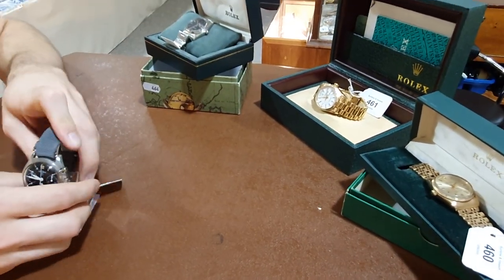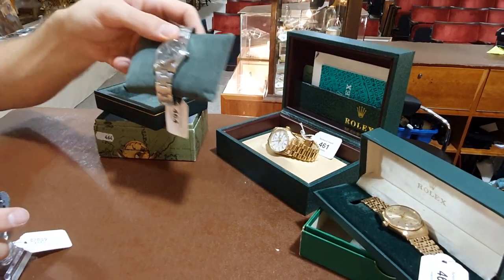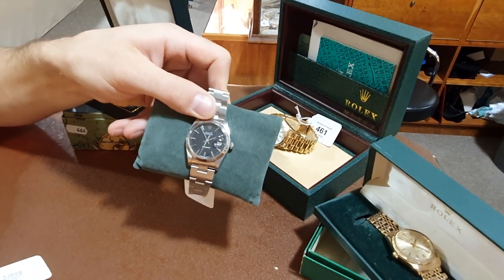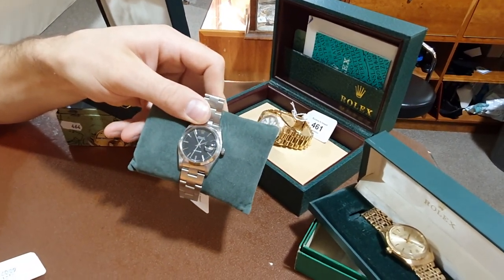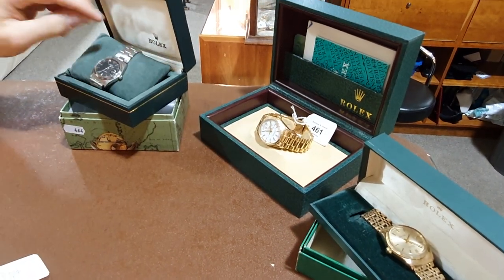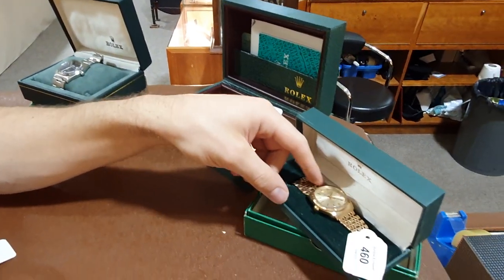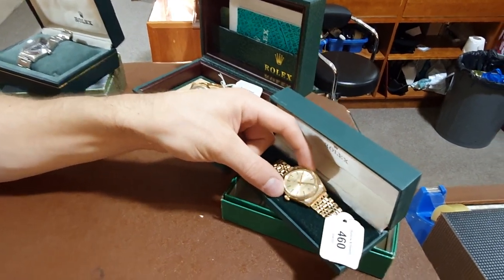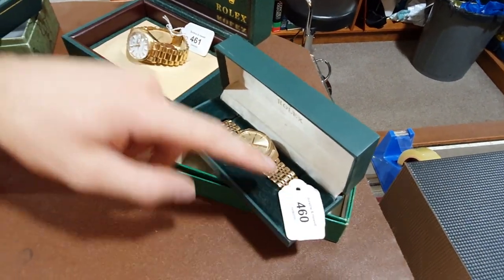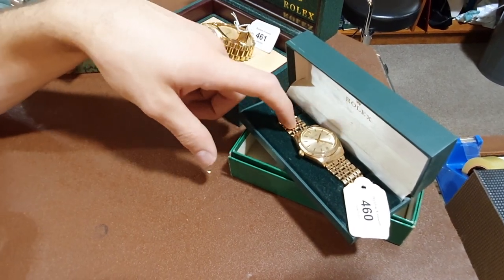And then three Rolexes in the sale. You've got your very classy Rolex Oyster Date Precision with a sort of dark greyish dial — it's immaculate as well, and that one's working. That one's in at £2,500 to £3,000. You've got a 14 karat gold Rolex over here — just the normal Oyster Perpetual. But these are, again, coming up in value, and because of the gold price as well it's doing really well. And that one's, again, worth £2,500 to £3,000.